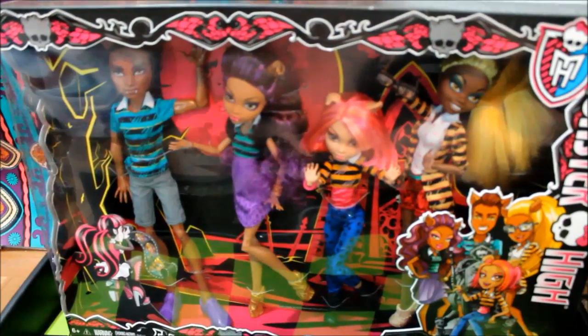Hey everyone, Claudina9 here, and today I'm doing a review on the Monster High Pack of Trouble Wolf Family 4-pack.